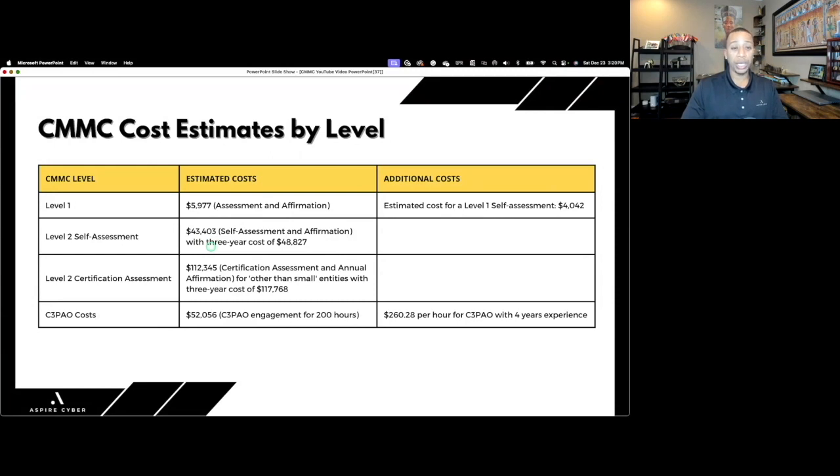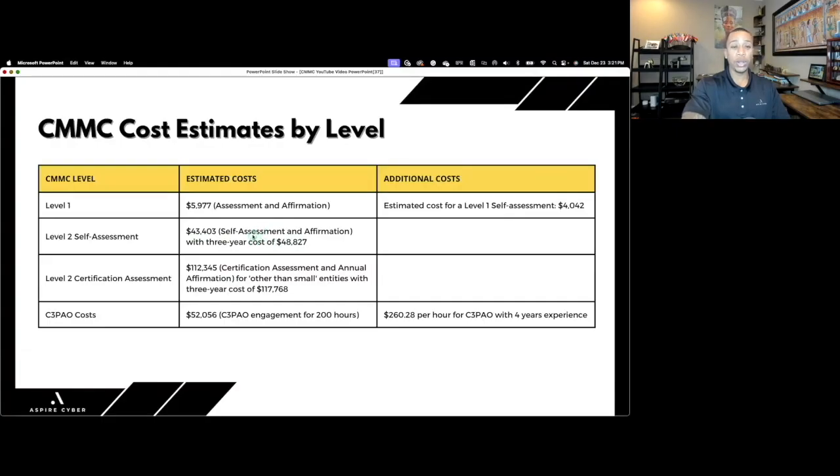For Level 2 there's a big jump — $43,000 just to do a self-assessment. Keep in mind the DoD estimates only one percent of defense contractors will qualify for a Level 2 self-assessment, so I wouldn't bank on being in that one percent. Even if you are, you're still looking at over $40,000 to complete it — you'll go through all 110 practices, 320 assessment objectives, document your SSP and POAM, and provide an affirmation with your SPRS score.